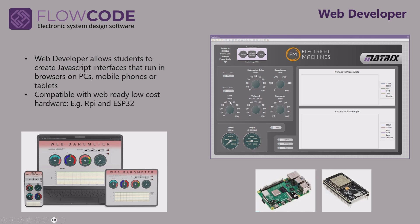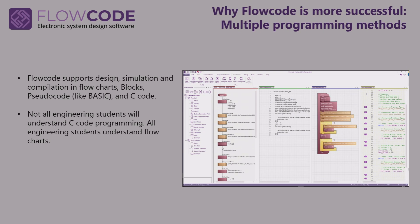We take that a stage further when we allow students to develop JavaScript-based software that runs in a browser, enabling them to use their mobile phones to control low-cost hardware like Raspberry Pi and ESP32 that are web-ready. Flowcode is very successful at teaching students programming and embedded systems, and one of the reasons for that is that it includes multiple programming paradigms — you can program in flowcharts, pseudocode, blocks, or C code, and you can transfer seamlessly between each of these.